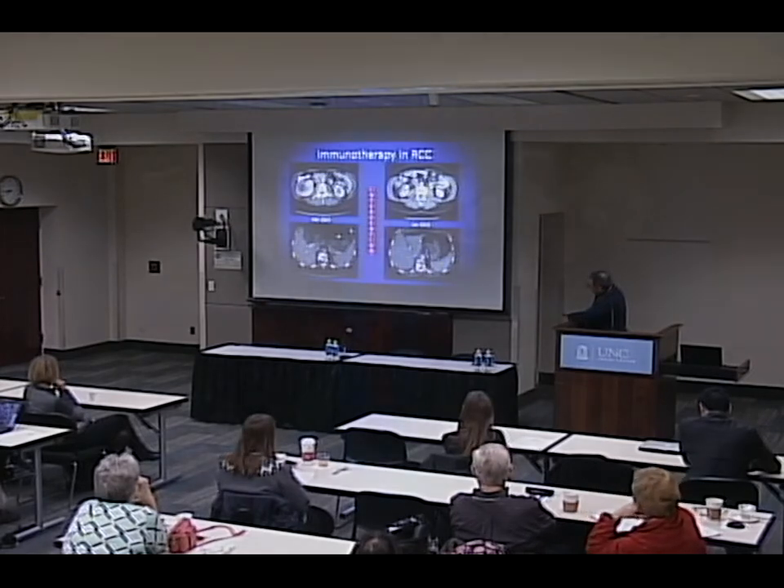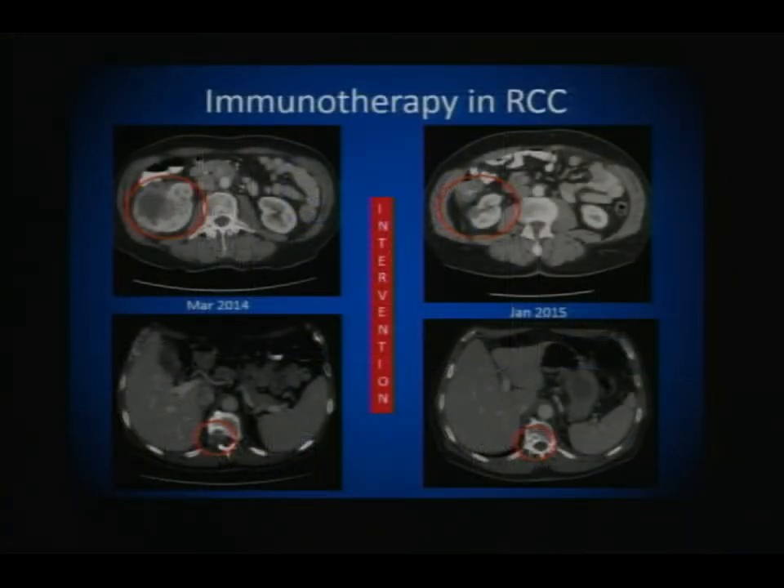He was followed without any other systemic treatment, and by January 2015, that mass in the spine had disappeared and become scar tissue. The only intervention between these two images was taking out the kidney tumor. There was no other systemic treatment administered. So how do we explain that?